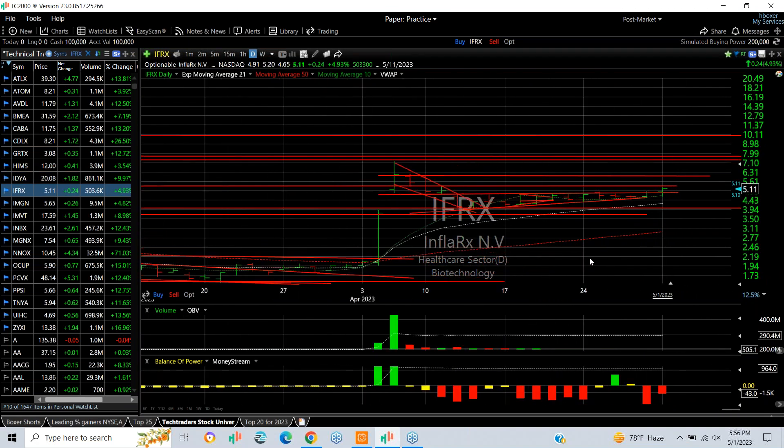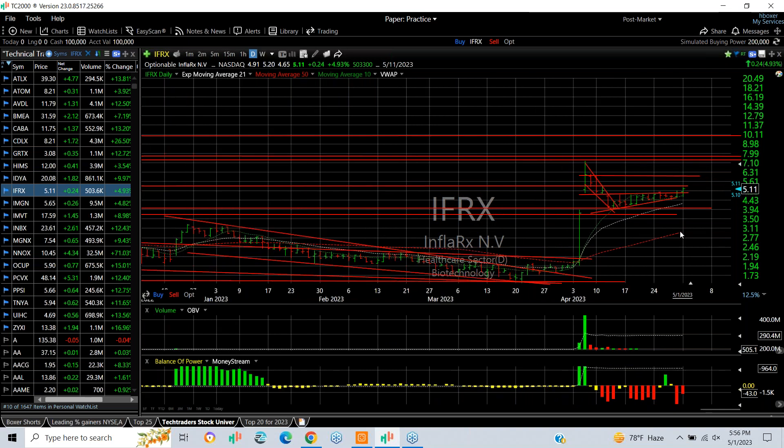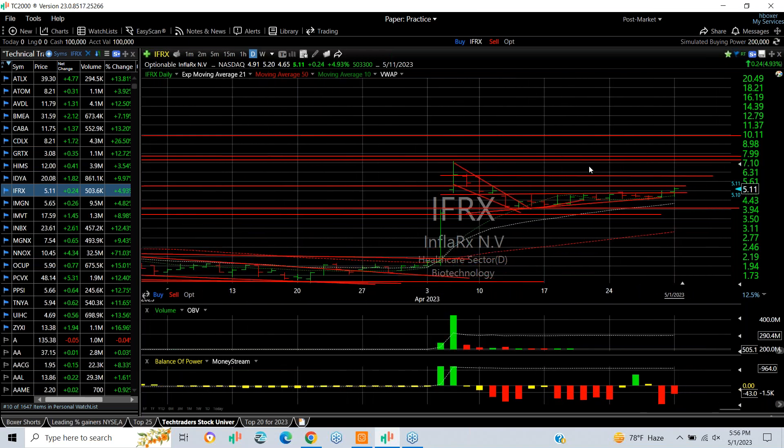HalfRx may be coming out of the coil we've been talking about for two weeks. It sure looks like a stock that's ready to go — up about 5% today, but I'm looking for much more. My targets are going to be 6, 7, and 10.